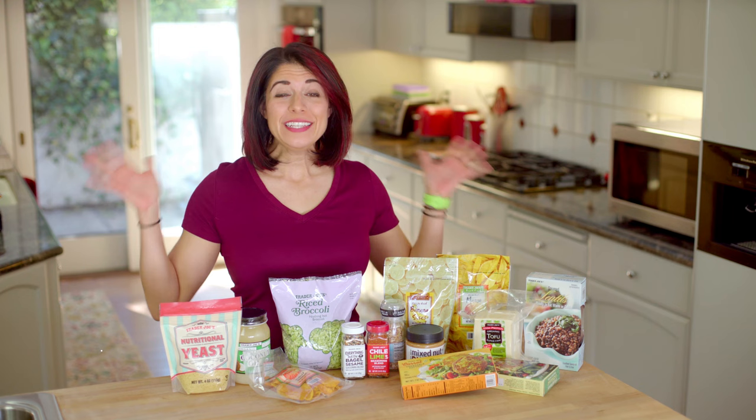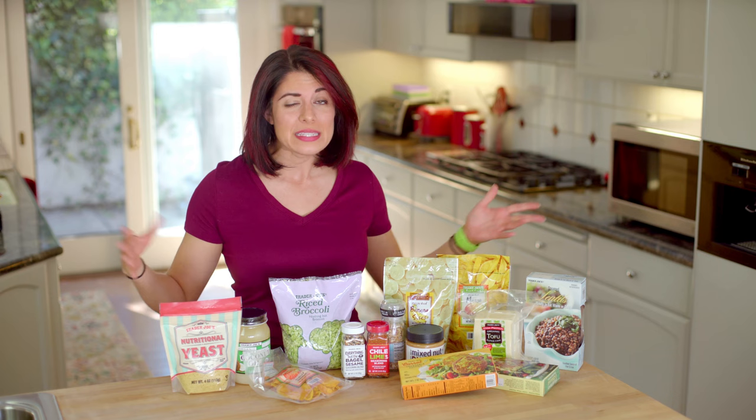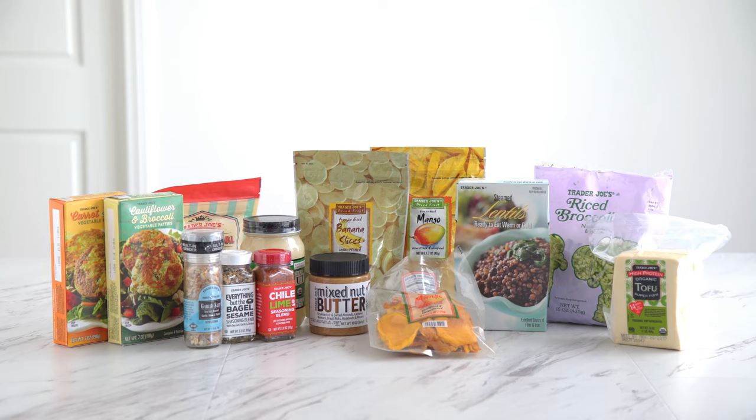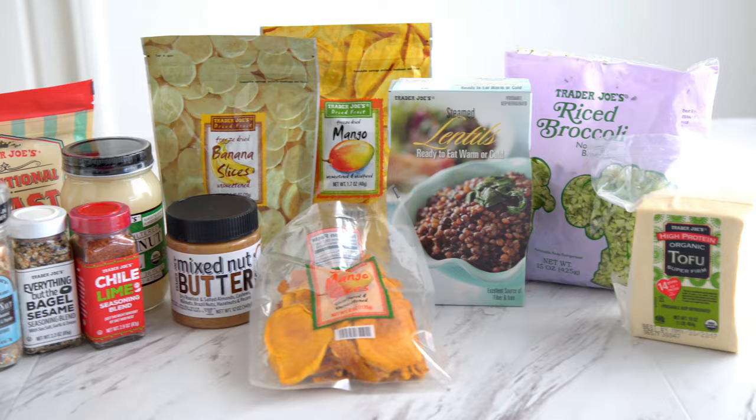Hey munchies! I did a Trader Joe's favorites haul last year and they have so many new items that I thought it would be a good time to update that list. I didn't include anything from my previous list on this list because that would be redundant, but you can check out that video after if you'd like. I tried to share some of my favorite healthier items and I kept it to 10 — I could have gone to 20 honestly — but come on, we gotta get through this somehow.